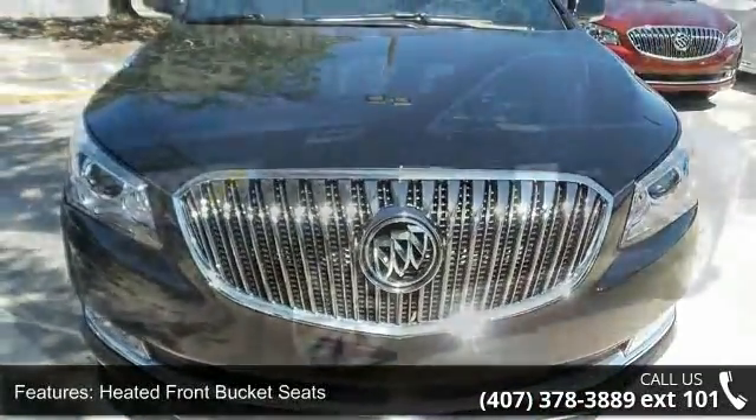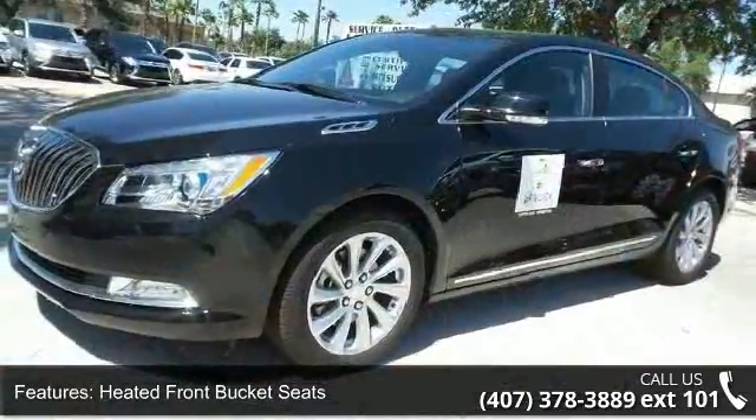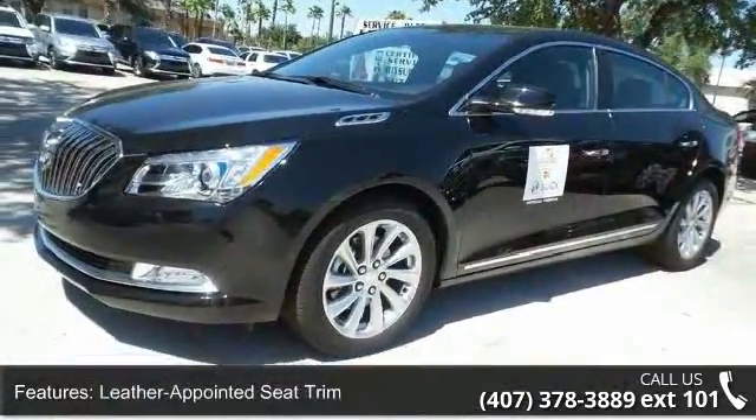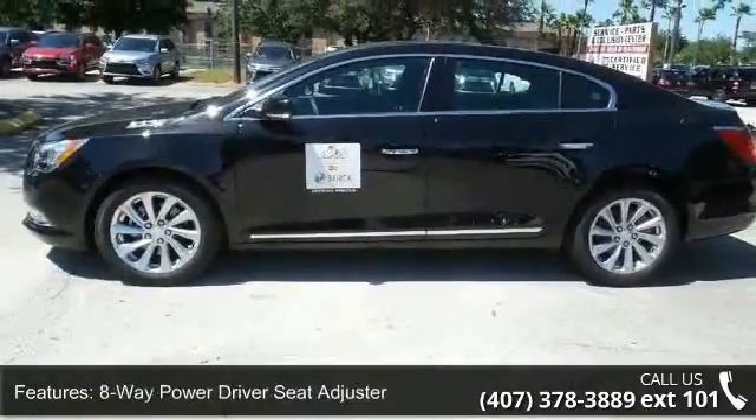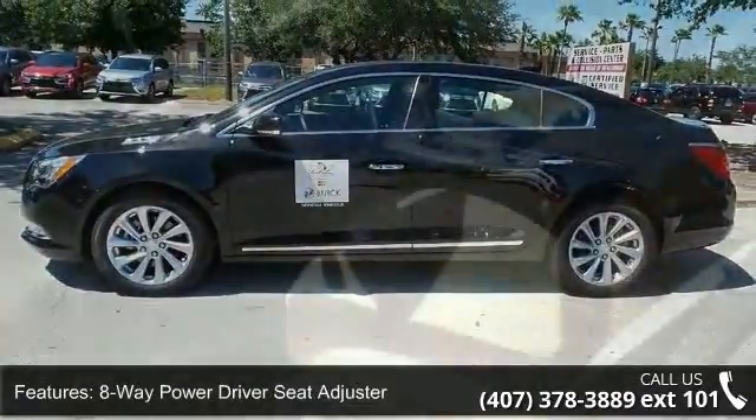This vehicle's top features include heated front bucket seats, leather or appointed seat trim, 8-way power driver seat adjuster, 8-way power front passenger seat adjuster, and driver and front passenger heated seats.